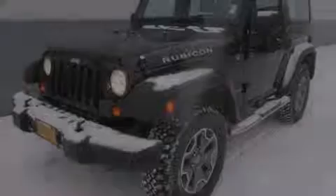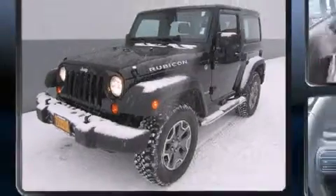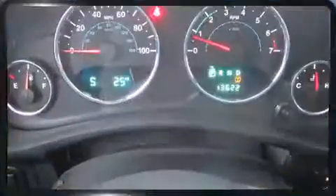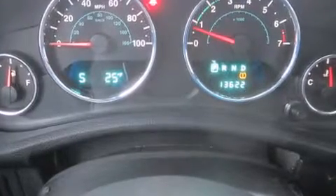Outstanding design defines the 2013 Jeep Wrangler. With fewer than 15,000 miles on the odometer, this compact SUV hits the mark with consumers demanding economical versatility. It features an automatic transmission, four-wheel drive, and a refined six-cylinder engine.